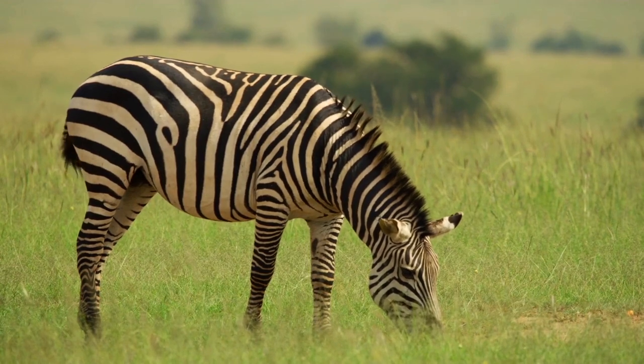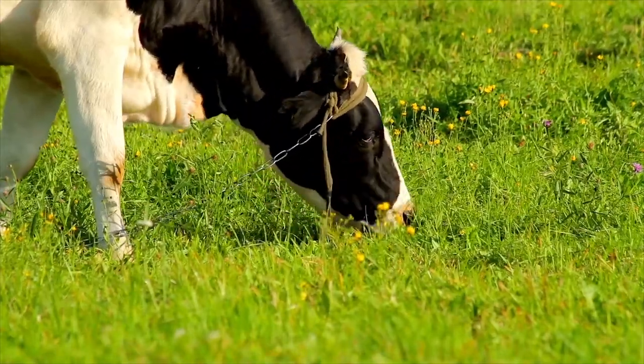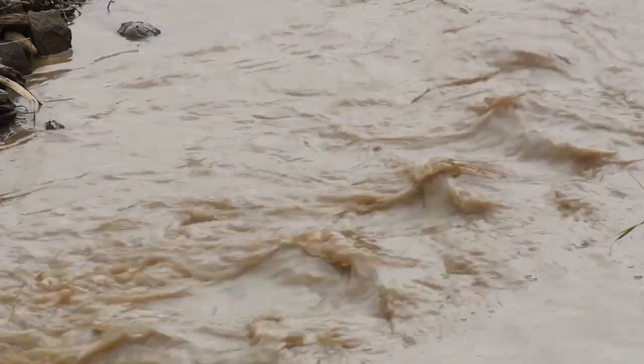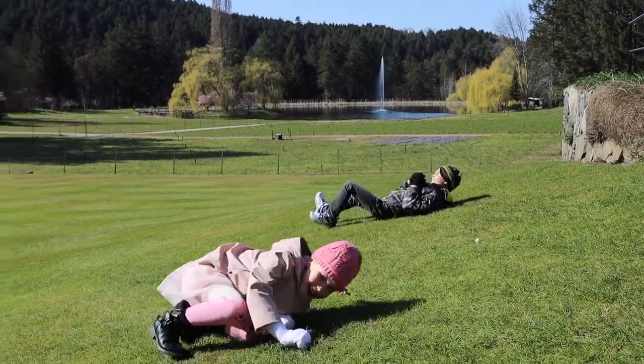Grasses are an important food for many animals. Unlike other plants, grasses grow from the bottom. So when animals eat grass, they usually don't destroy the part that grows. Without grass, dirt can wash away into rivers. Let's enjoy the wonderful things spring brings!